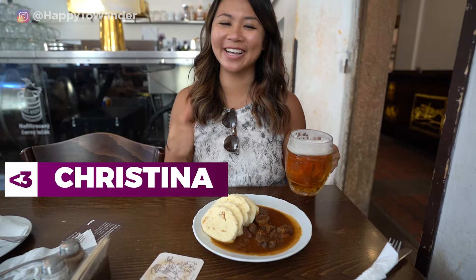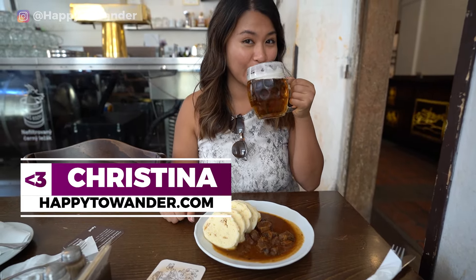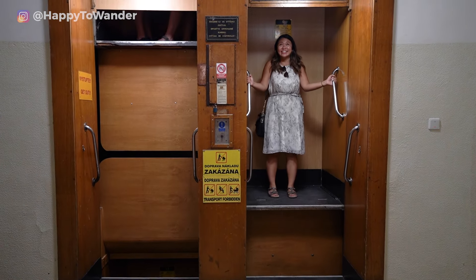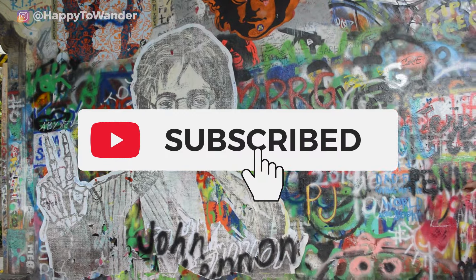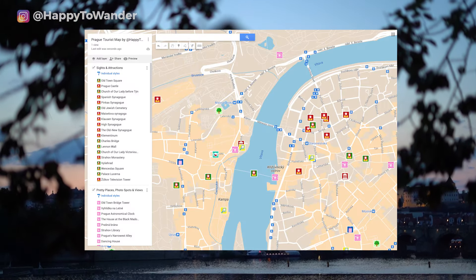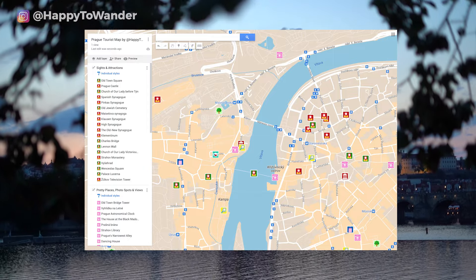Hi, I'm Kristina from HappyToWander.com, and this channel is all about practical travel advice from someone who's been there, done that. Be sure to like and subscribe if that sounds like your kind of thing, and stick around until the end for a free map that has everything from this video pinned for your convenience.